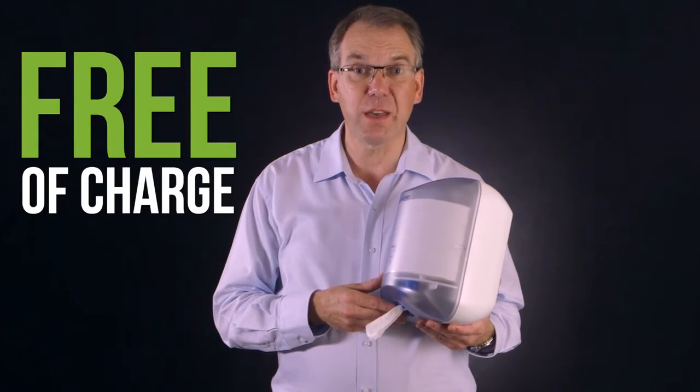These neat little dispensers are available completely free of charge. Call me today for a free trial.